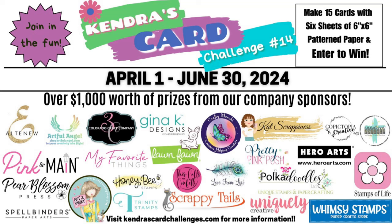This challenge runs from April 1st through June 30th of 2024, and there are 25 company prize sponsors this quarter with over $1,000 worth of prizes that will be given away throughout the challenge. I will share details on the prizes and how to enter the challenge here in just a bit.